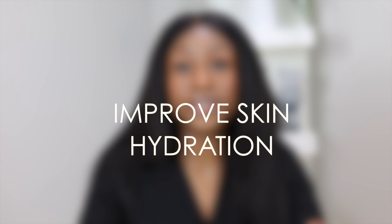Vitamin A is also really good at improving the skin's hydration. Because it helps to repair the skin barrier, it helps your skin barrier retain more moisture.